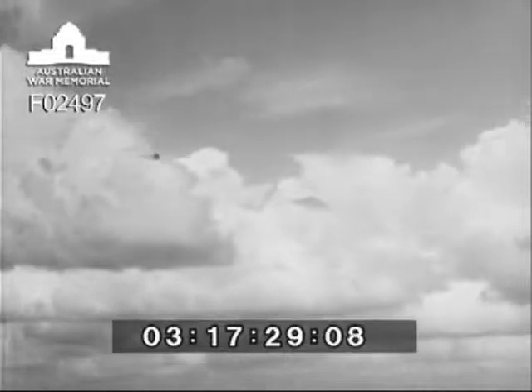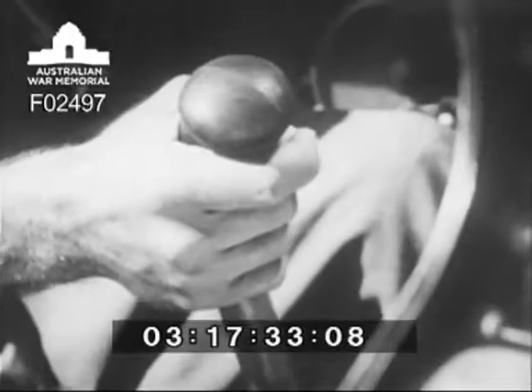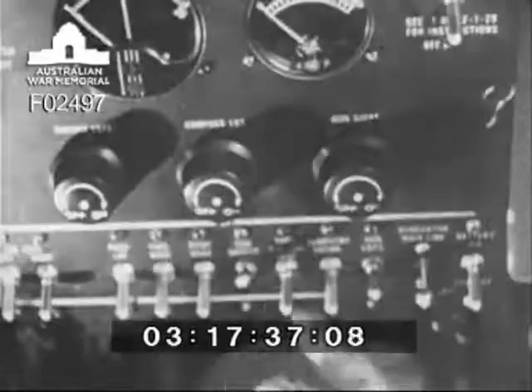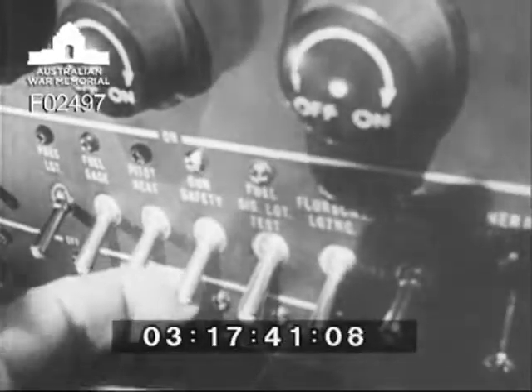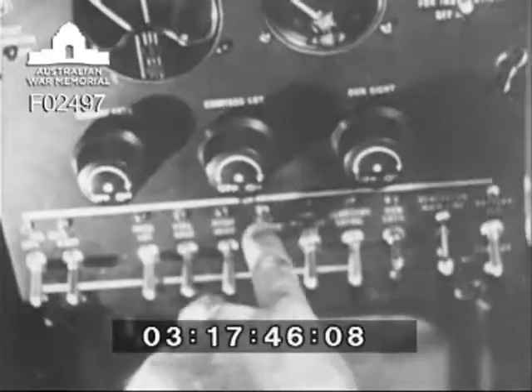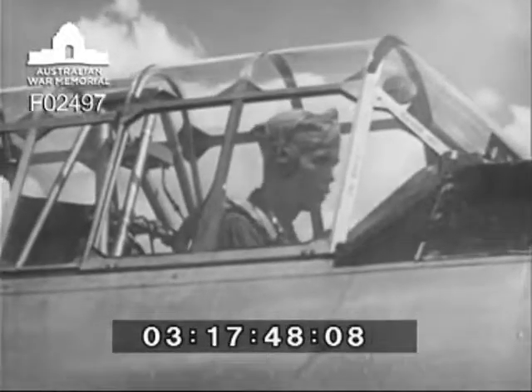Occasionally, faulty ammunition or a malfunctioning gun may cause a jam. A first-position stoppage is the only one that can be cleared in the air: the safety switch is turned off and the gun is charged. If this fails, the charging handle is locked in the rear position and all switches are turned off at once. The pilot with a jammed gun stays in the traffic pattern with the remainder of the flight until the mission is completed. After landing, he does not try to clear the gun himself but calls a qualified armorer immediately.